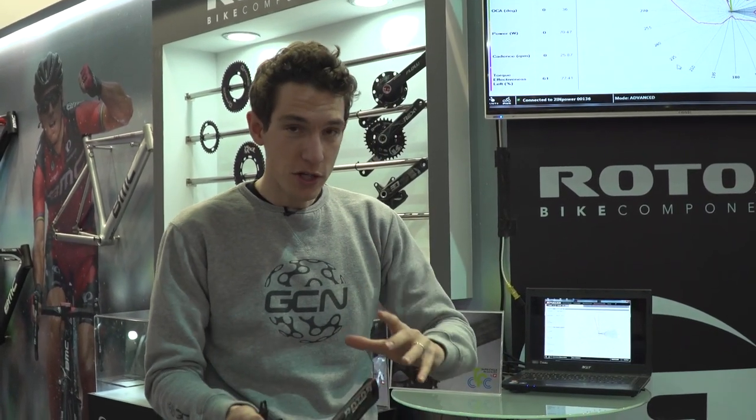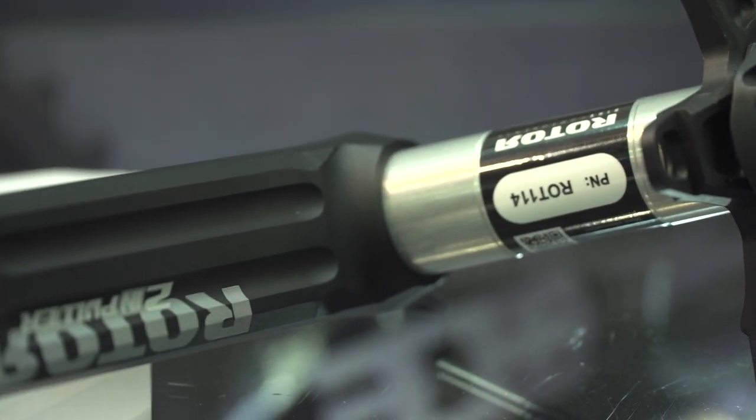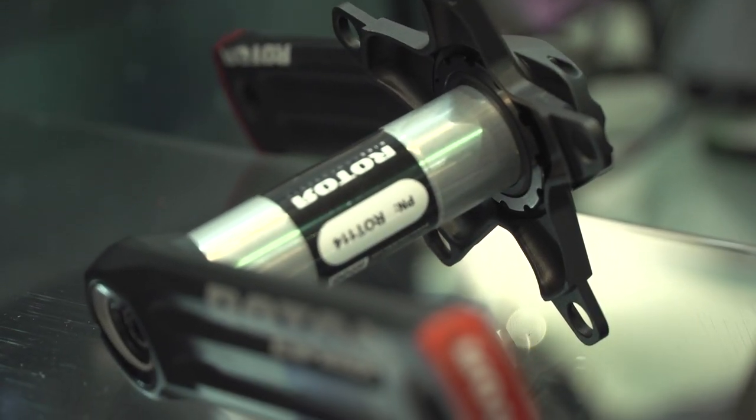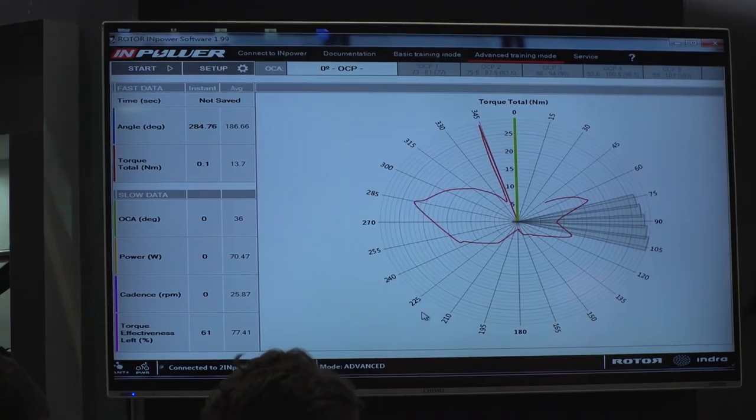A product just being launched here at the show is the new Rotor power meter, called the Twin Power. The original Rotor INpower had bottom bracket mounted sensors and only measured your non-drive side crank. This one has four strain gauges in the bottom bracket axle and now also four in the drive side crank, so it measures both sides. It's accurate at plus or minus two and a half percent. There's a rechargeable lithium-ion battery in the axle, and it weighs 645 grams all up — pretty light. As well as measuring power output, you can go into much greater detail: it measures left and right independently and can create torque graphs. One neat feature is that if you're using Rotor's non-round chainrings, it can actually tell you which ones you need to use depending on how you pedal.